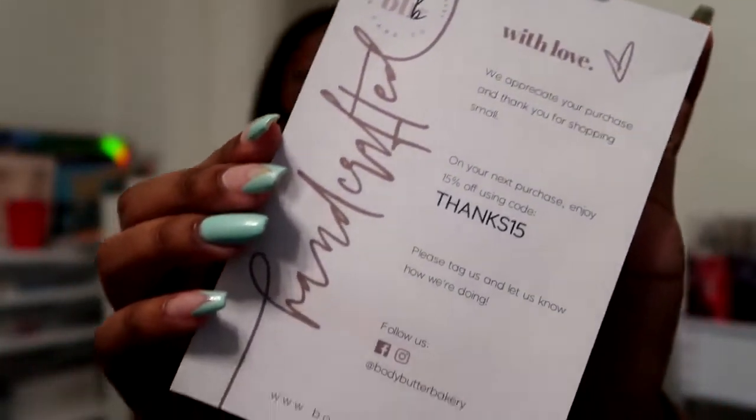Hey guys, it's your girl Nicki and I'm back with another video. In today's video I'm going to do a highlight of some body butters that I found from a company on Instagram. If you'd like to see the body butters I purchased and learn more about this company, please make sure you subscribe to my channel and hit the thumbs up button, and without further ado let's get straight into the video.